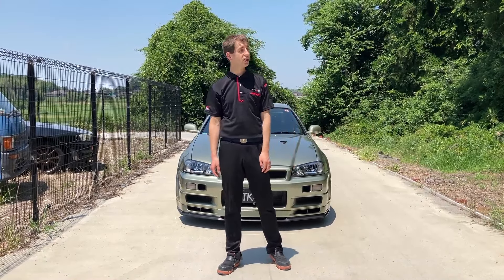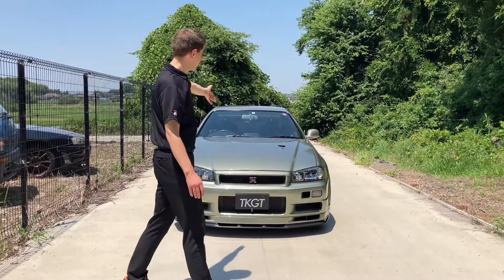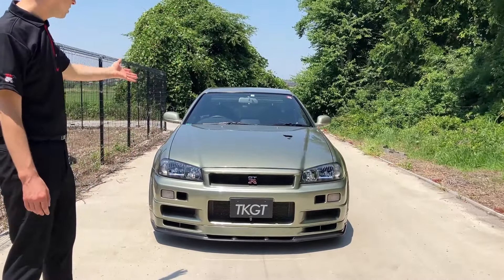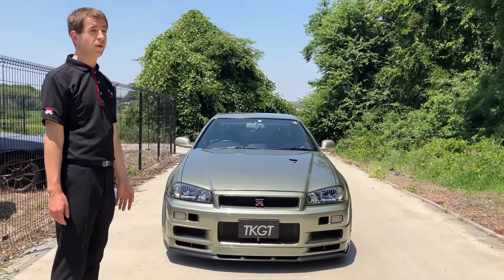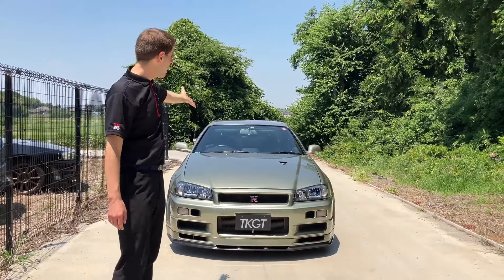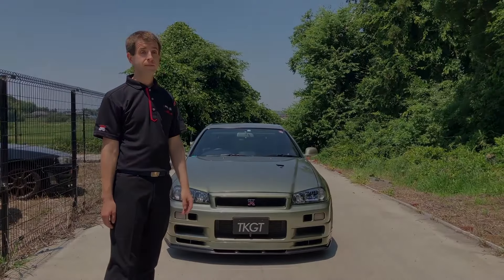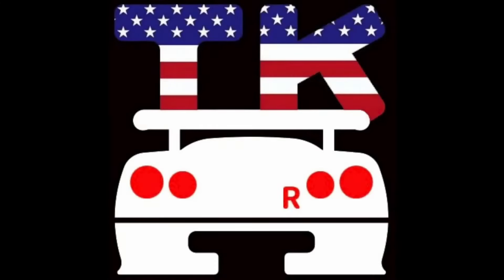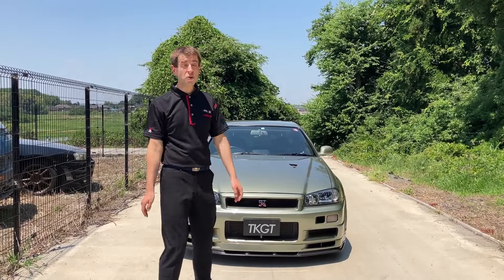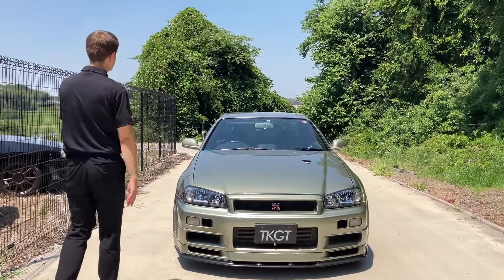Hey guys, it's Paul here, and today I am really mad. Why? Because today we will take a look at this, ladies and gentlemen. This is an R34 GTR V-Spec 2. Yeah, and for some reason this really makes me mad. Okay, let's do this, because I really cannot stand this anymore.